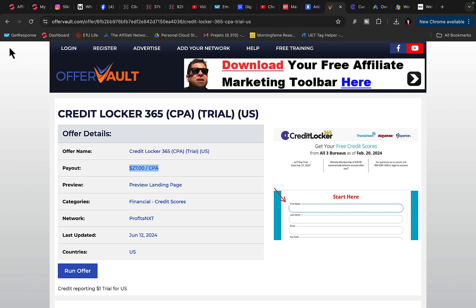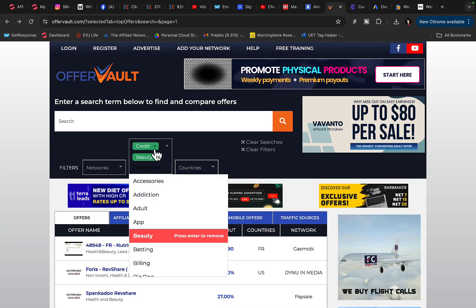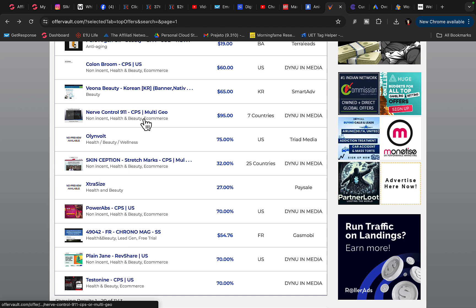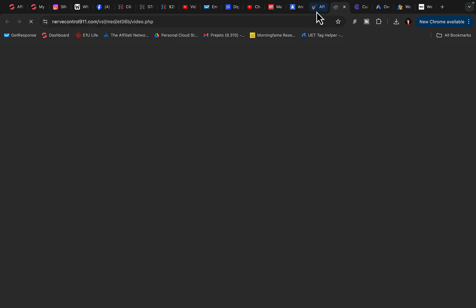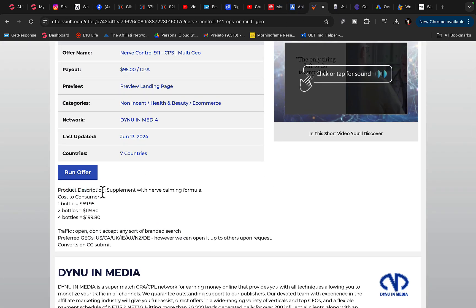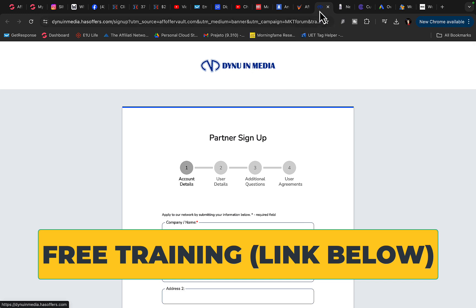Another product you can promote is a beauty product — mostly women-related. For example, there's a supplement with a nerve calming formula for women that pays $95 commission per sale. We simply click on the offer, sign up for that affiliate network, and get our affiliate link. Once you have the product and the affiliate link, you're ready to move on to building your Wix website.